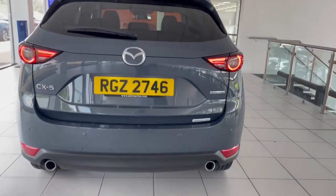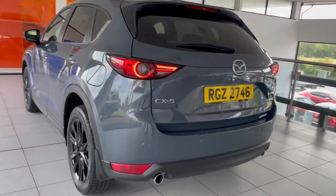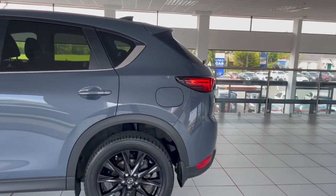As we come around to the back, we have our LED tail lights, rear parking sensors, and dual exhausts as well. Also with a power lift tailgate, which I'll show you in a moment. Really nice car there folks — as you can see, you have your rear privacy glass as well.